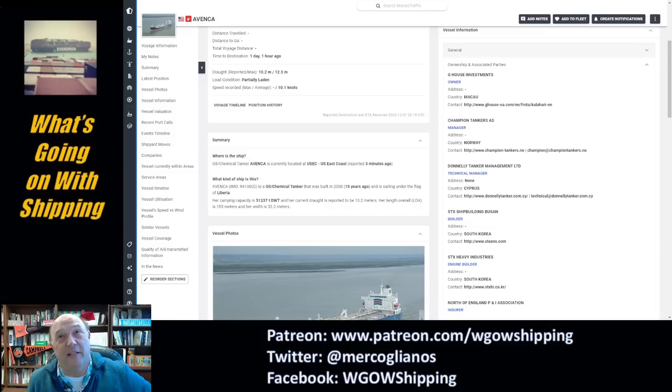When you start digging into this ship, this is where you start running into problems — this is the joy of international shipping. According to MarineTraffic, this ship is a 15-year-old 2008 vessel flagged in Liberia, 51,000 deadweight tons. Under ownership, it shows the owner is G-House Investments in Macau. The manager is Champion Tankers out of Norway, with the technical manager being Donnelly Tanker Management out of Cyprus.